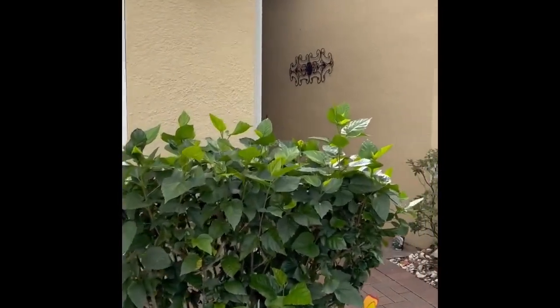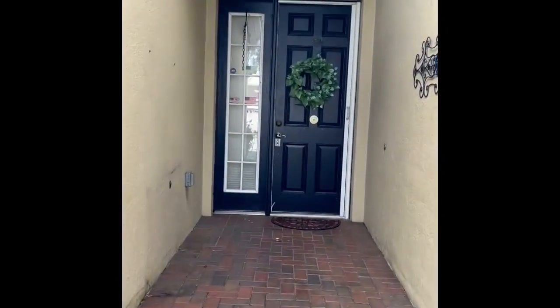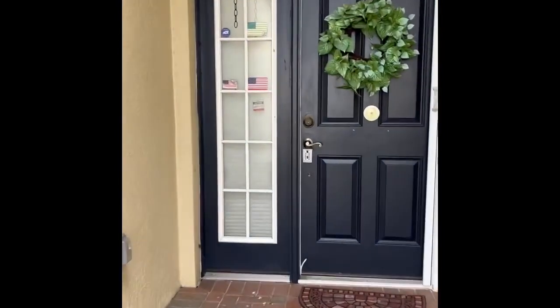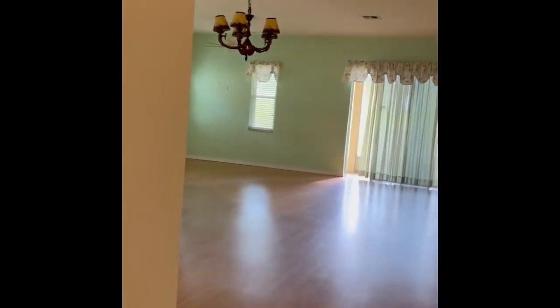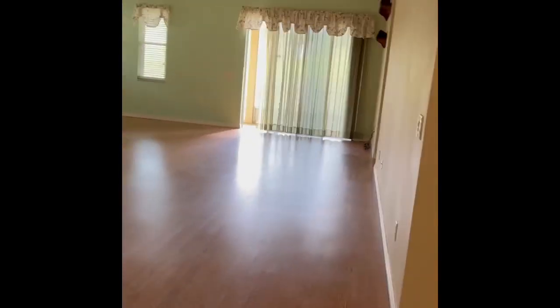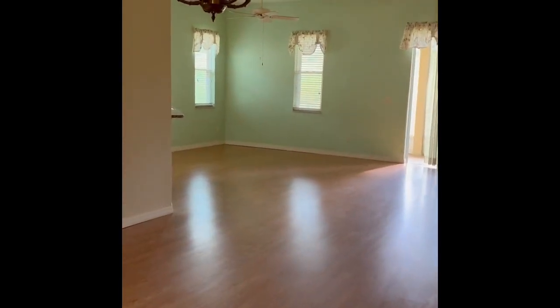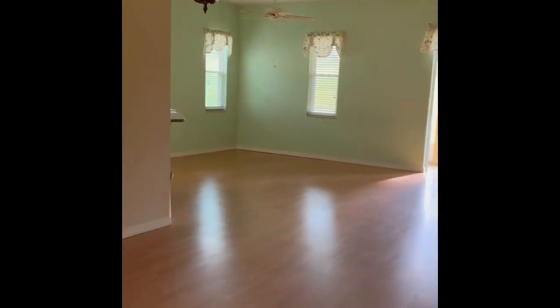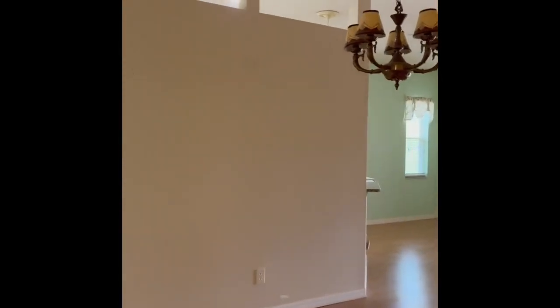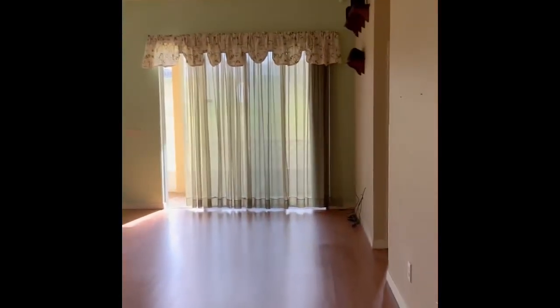Nice little entrance here, coming up the walk. You walk in, it's a nice open floor plan. This is the dining room and living room — you can make it either way you want. The owner had made this room the dining room, but a lot of people that have this plan use it as a living room, so whatever is comfortable for you and fits your plan.